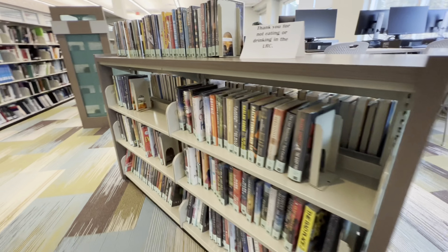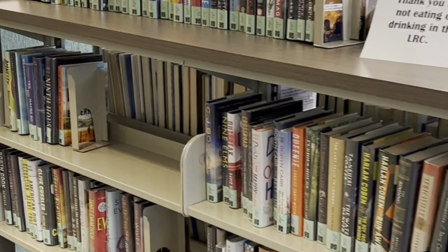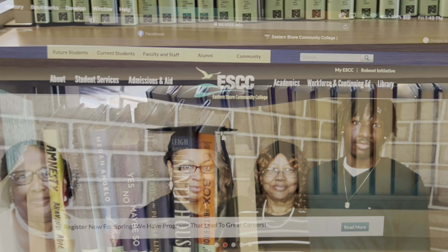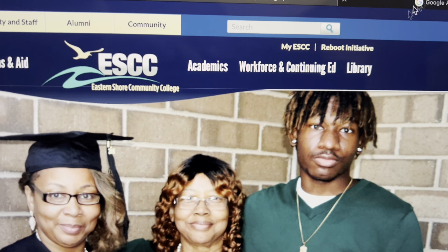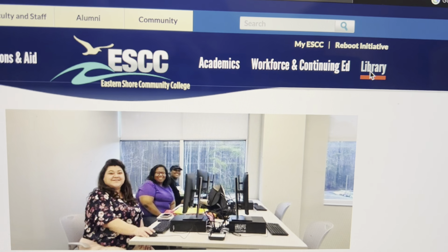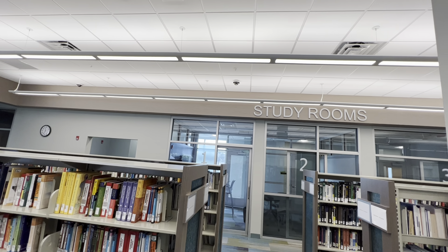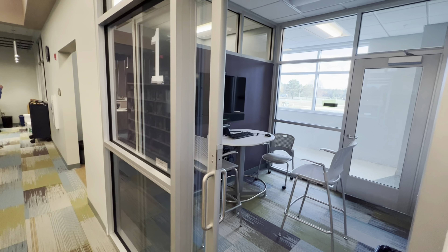Our McNaughton collection is a rotating collection of bestsellers, both fiction and non-fiction. New books are received each month, so let us know if you'd like to see a particular author or book in the collection. You can see the available books and upcoming arrivals by visiting our website at the library tab at es.vccs.edu.